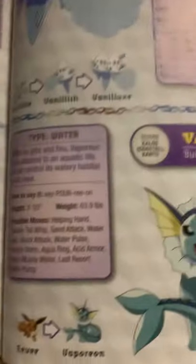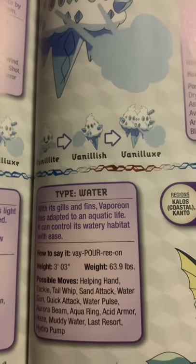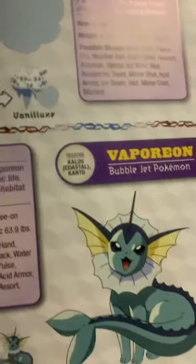Vaporeon, the bubble jet Pokemon, and the evolved form of Eevee. With its gills and fins, Vaporeon has adapted to an aquatic life. It can control its watery habitat with ease.